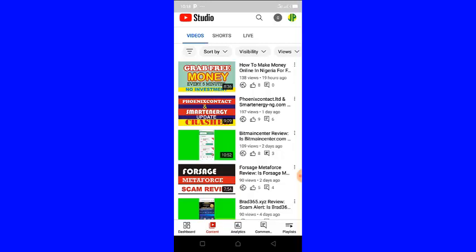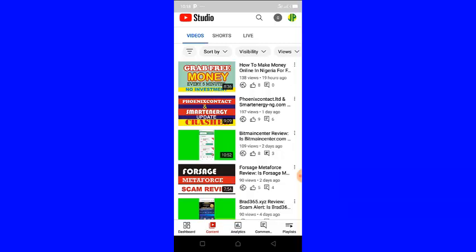On this channel I make videos on how to make money online in Nigeria. If you don't want to miss any of my updates, like this video, click the subscribe button, and also turn on the notification bell so you will always be the first to be notified whenever I publish a new video. I also want to invite you to join my Telegram channel — the link is in the description.